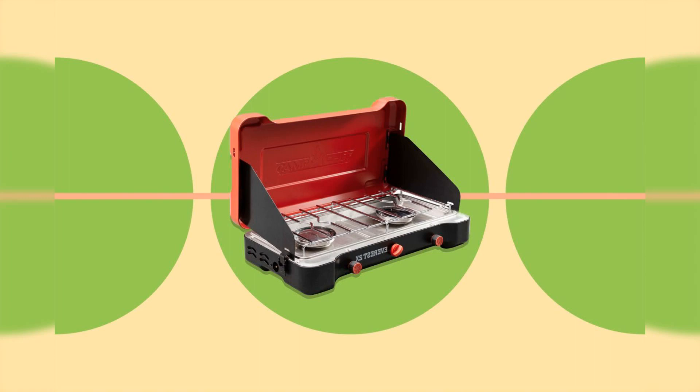Half the people who use this stove probably inherited it from their parents' basement, and the other half who buy it new will pass it on in their will. For a little less than $50, Coleman equips the Classic with two 10,000 BTU burners, windshields, and a large cooking surface that fits both a 12-inch and 10-inch pan at the same time. Realistically, that's all you get — but it's really all you need. Treat it well and this stove will be with you for a lifetime.